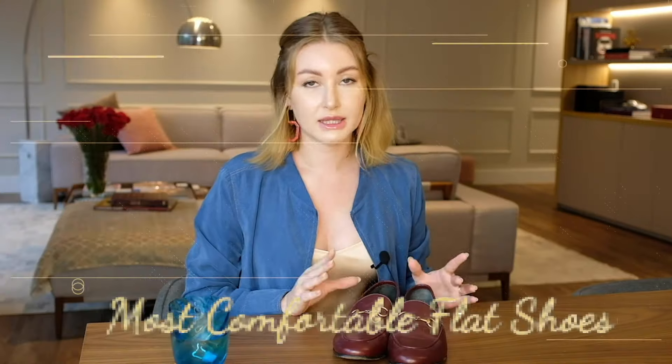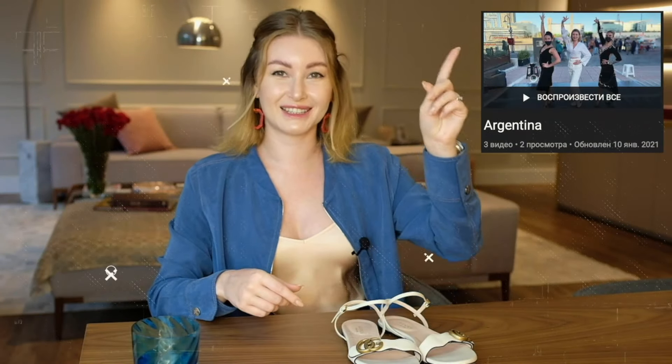Hello my lovelies and welcome to another vlog. Today's vlog is about the most comfortable flat shoes, and I have a top 10 here.